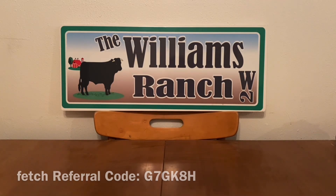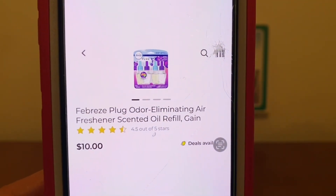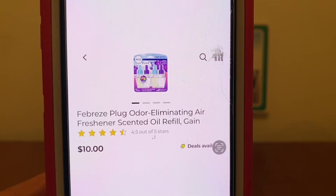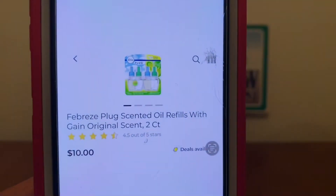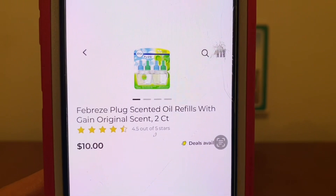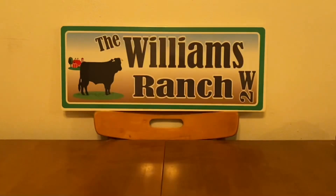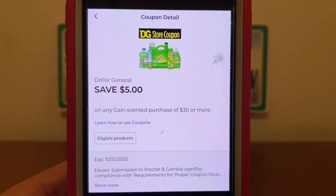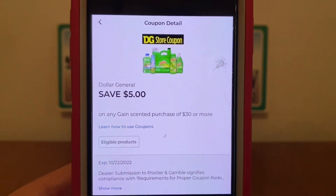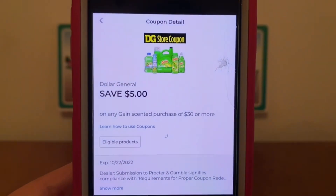For this one, we are going to be picking up three of the Febreze Oil Refills — these are the two-count at $10. They must be Gain Scented. You can mix and match, but we need three Gain Scented at $10 each. We're going to head to the register, enter our number into the digital keypad, and our $5 Dollar General store coupon for spending $30 on Gain items will come off. Because this is a Dollar General store coupon, remember we can stack manufactured coupons with store coupons.